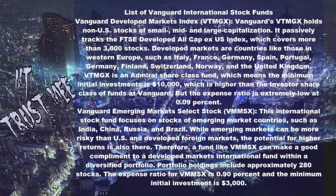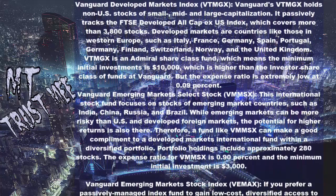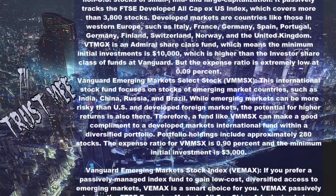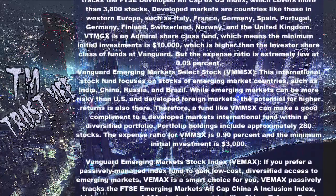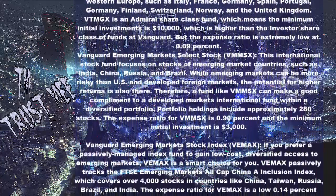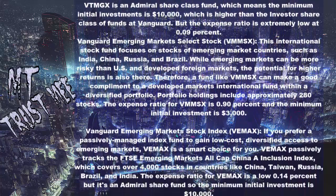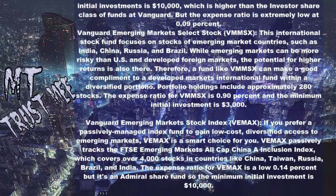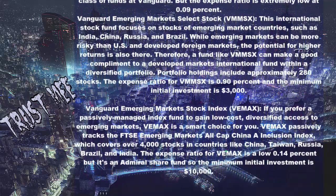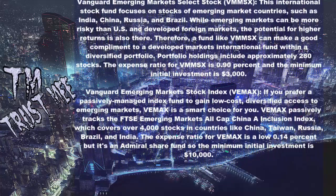Vanguard Emerging Markets Select Stock (VTMMSX): This international stock fund focuses on stocks of emerging market countries such as India, China, Russia, and Brazil. While emerging markets can be more risky than U.S. and developed foreign markets, the potential for higher returns is also there. Therefore, VTMMSX can make a good complement to a developed markets international fund within a diversified portfolio. The portfolio holds approximately 280 stocks, with an expense ratio of 0.90% and a minimum initial investment of $3,000.